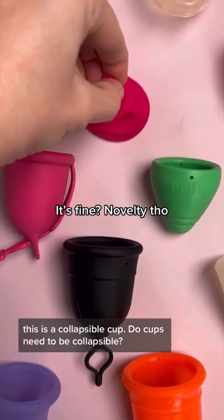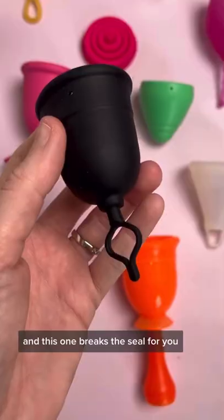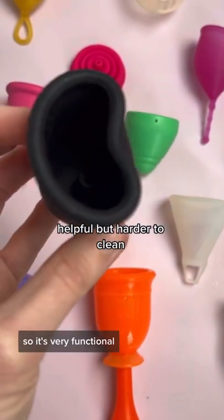This is a collapsible cup. Cups don't seem to be collapsible — not really — but it's kind of neat. And this one breaks the seal for you, so it's very functional.